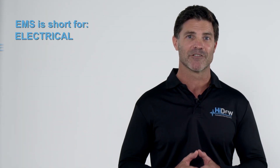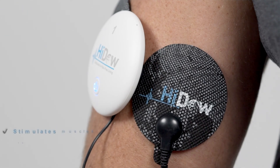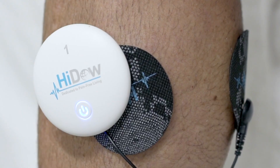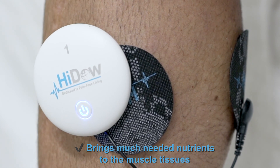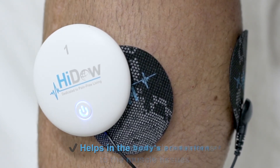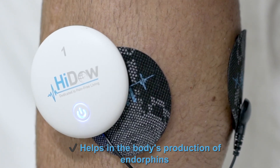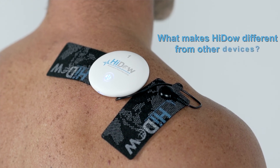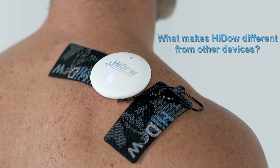EMS is short for Electrical Muscle Stimulation. It stimulates your muscles to compress and contract, increasing blood flow. This brings much-needed nutrients to the muscle tissues. EMS also helps ramp up the body's production of endorphins, improving and facilitating muscle performance.